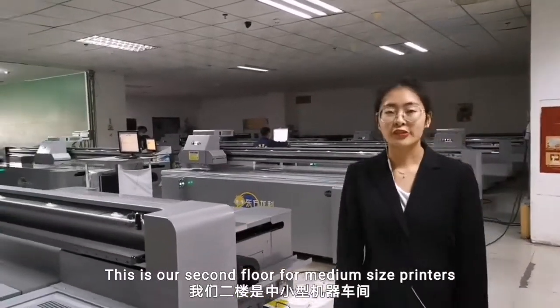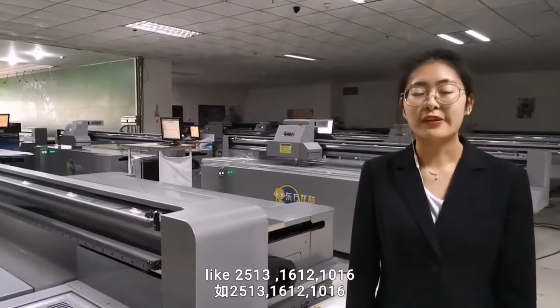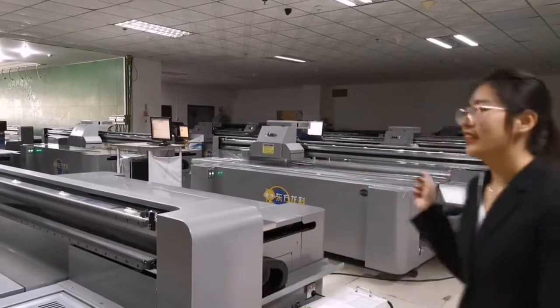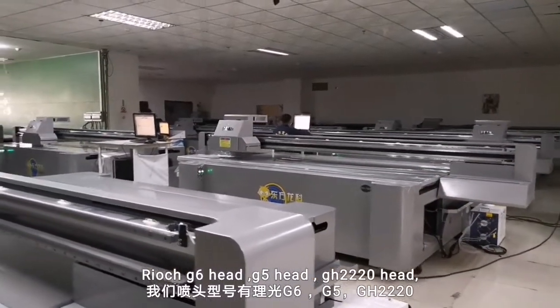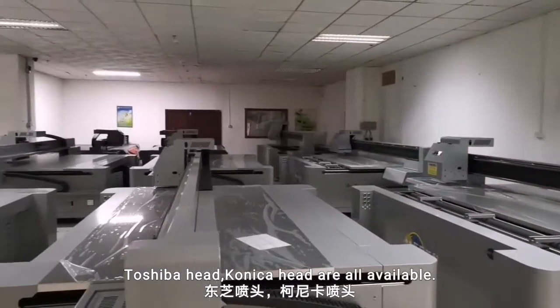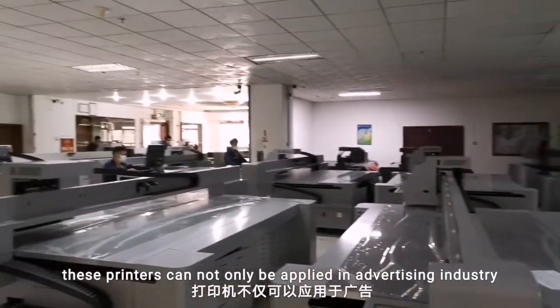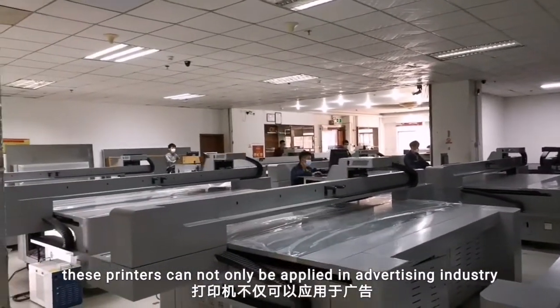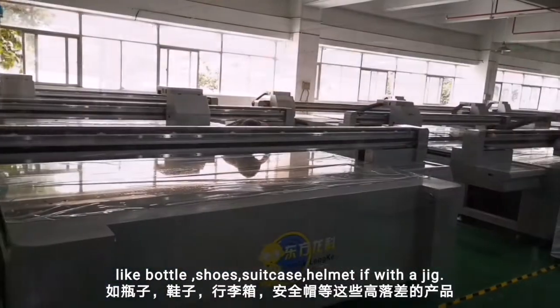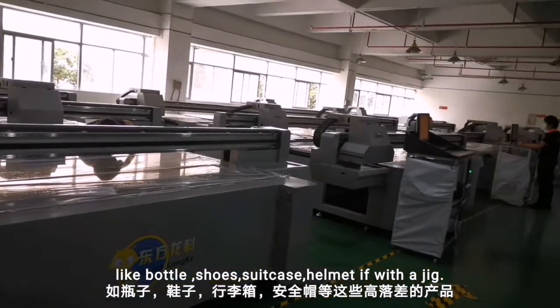This is our second floor for medium size printer, like 8 feet by 4 feet, 5 feet by 4 feet, 3 feet by 5 feet. Ricoh G6 has the 5 head, Ricoh G5 220 head, i3200 head, Kyocera head — all are available. As you can see, these printers cannot only be applied in advertising industry and crafts industry, but also print special items like bottle, shoes, suitcase, helmet, if needed.